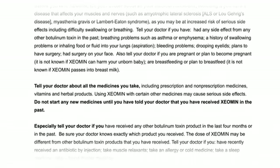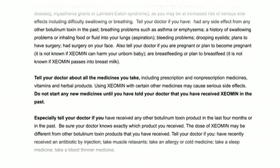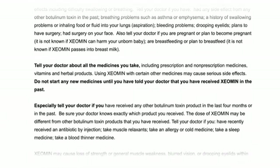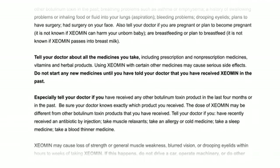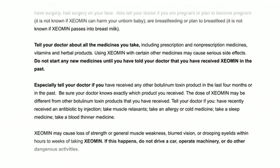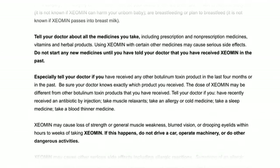Also tell your doctor if you are pregnant or plan to become pregnant — it is not known if Xeomin can harm your unborn baby — or are breastfeeding or plan to breastfeed, as it is not known if Xeomin passes into breast milk. Tell your doctor about all the medicines you take, including prescription and non-prescription medicines, vitamins, and herbal products. Using Xeomin with certain other medicines may cause serious side effects.